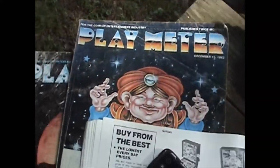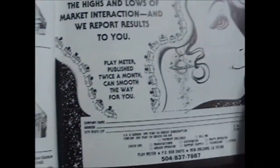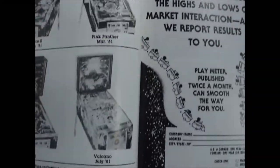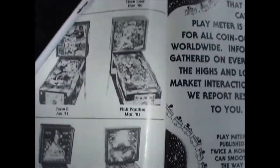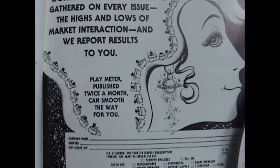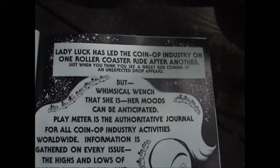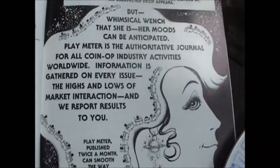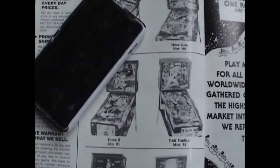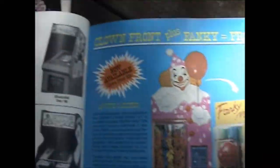Last but not least was the set of three 1980s Play Meter magazines, which I thought were cool with all the different kinds of pinball machines and arcade games in them. That was $0.75 for the three of them. They can sell for maybe $10 to $20 on eBay if they're in better condition, but they're not in the greatest shape — I just like them for reference more than anything.